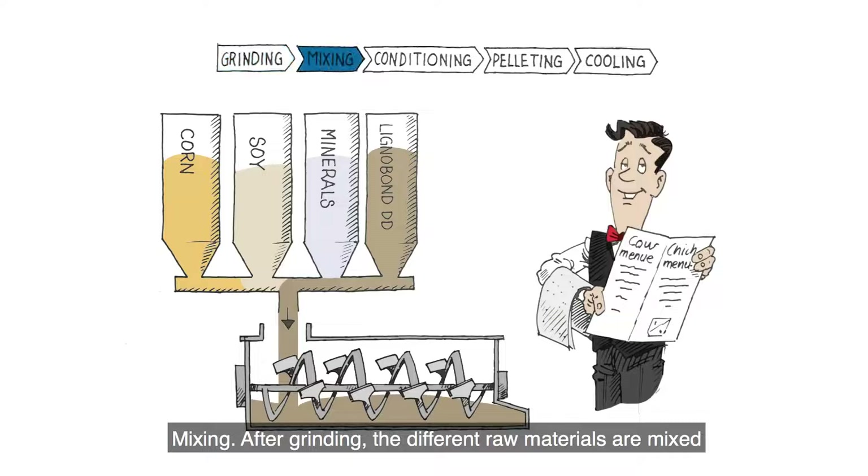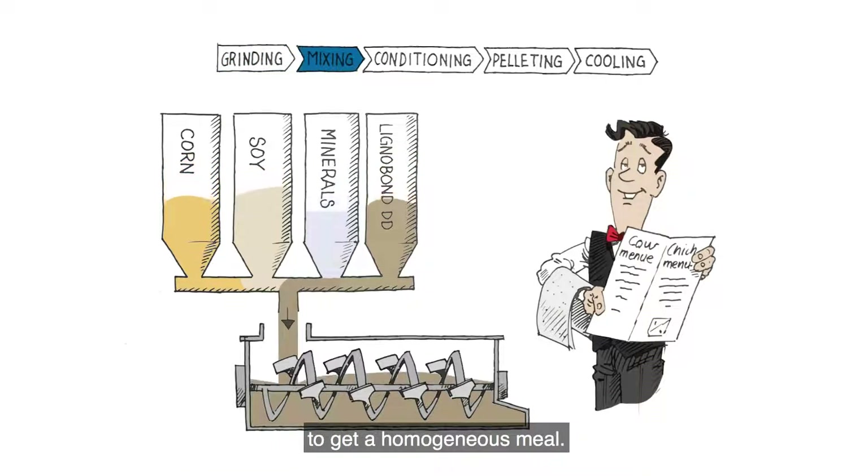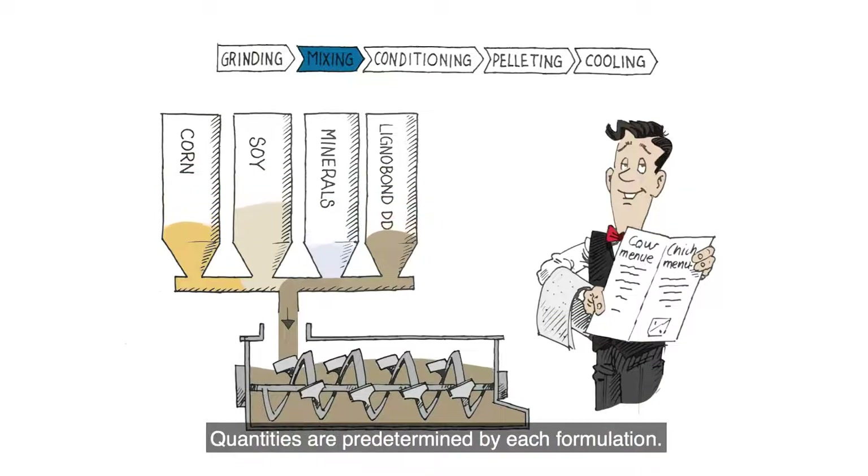Mixing. After grinding, the different raw materials are mixed to get a homogenous meal. Quantities are predetermined by each formulation. This is also where our products are added.